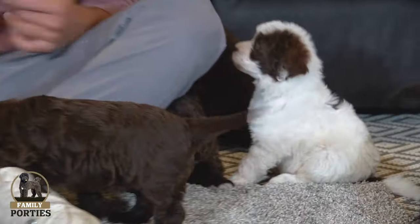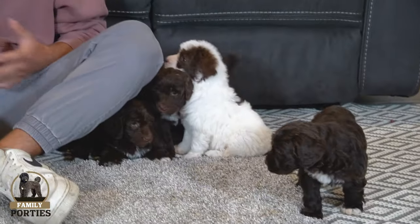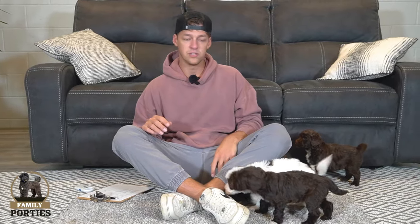Hey everyone, welcome back to Family Porties. Thanks for tuning in again, hanging out with the puppies here from Addy's litter. I know everyone on the list has been super excited to see these puppies and me doing an update here to get those litter picks in. So we're coming up on about six weeks actually — we're shooting at about five weeks, and by the time the video is posted it'll be a couple days. These guys are doing very well, coming along great.